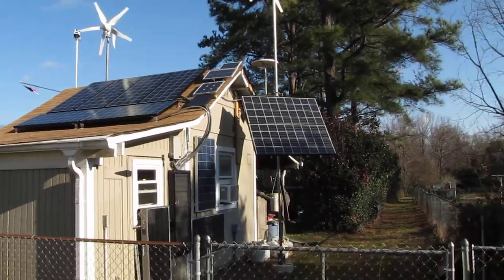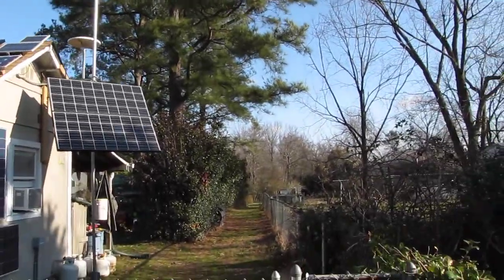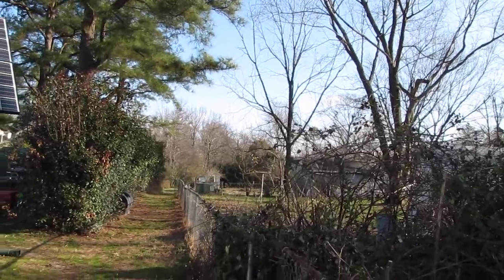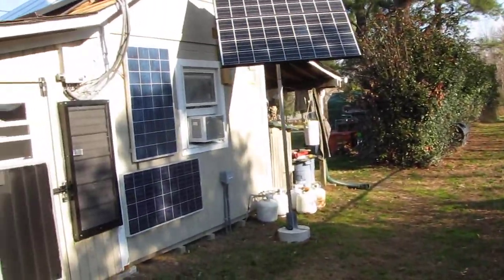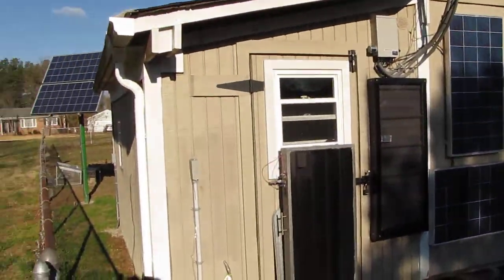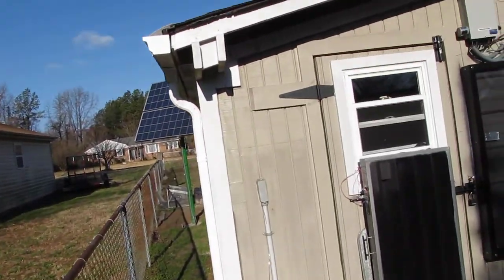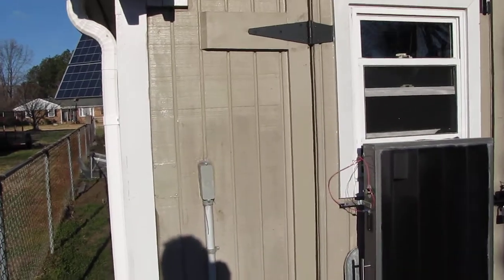I'm going to show y'all on the side, but it's a little warmer than I thought — it's about 35 degrees wind chill right now. A little cooler down here in Virginia. I'll go inside and crank the door heater on and show you what's going on.